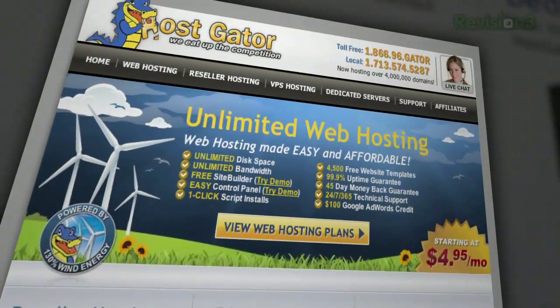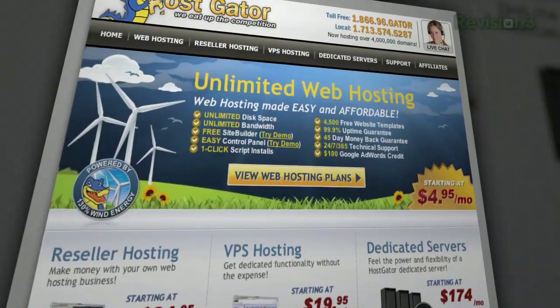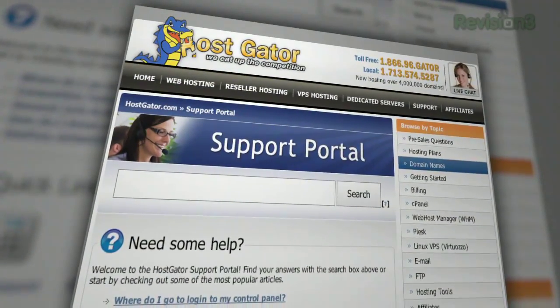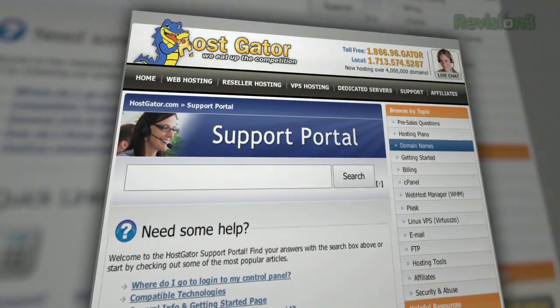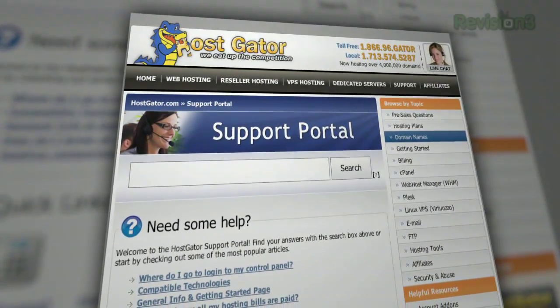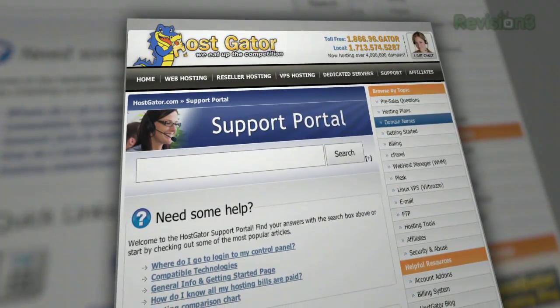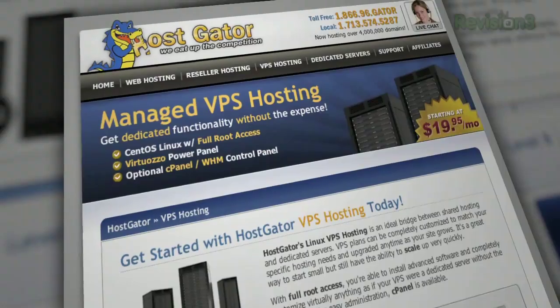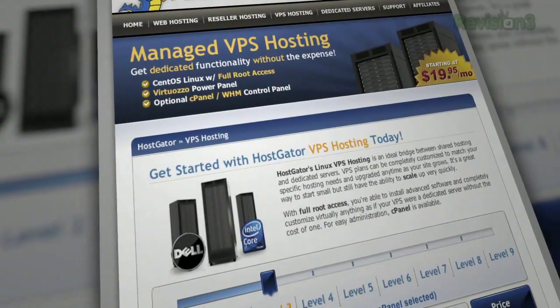Looking for a place to launch your blog or website? Frustrated with customer support at your current hosting provider? Go with Hostgator and get up and running in minutes. With plans starting at just $4.95 a month, you get top-rated 24/7 customer support, access to tools including a website builder with over 4,000 templates, and Hostgator will even migrate your current site for free.